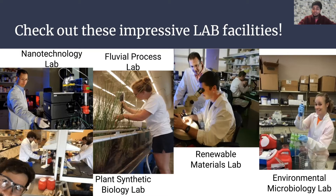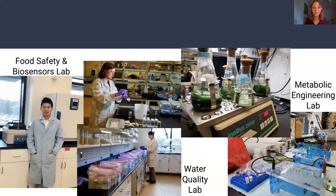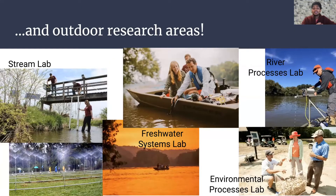There are also water quality labs and food safety and biosensors labs. Working in a laboratory and getting hands-on experience really gives you an advantage when it comes to internships and job searching. There are multiple opportunities to take lab classes within BSE, which is a great way to apply what you're learning in the classroom to experiments and testing water. One cool thing is there's a lot of outdoor research here — stream lab, freshwater lab, environmental process or river process lab.